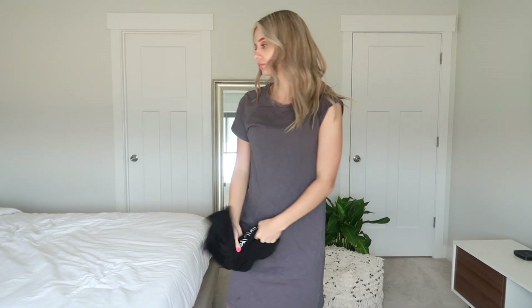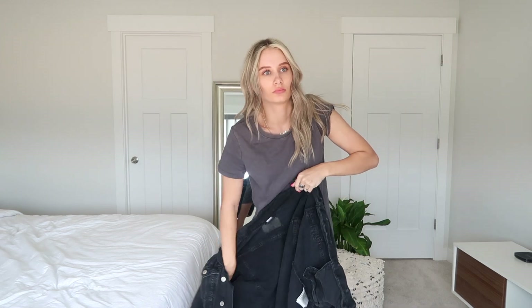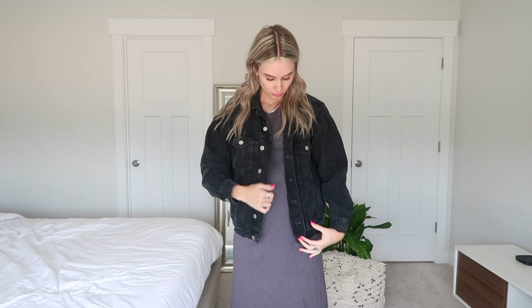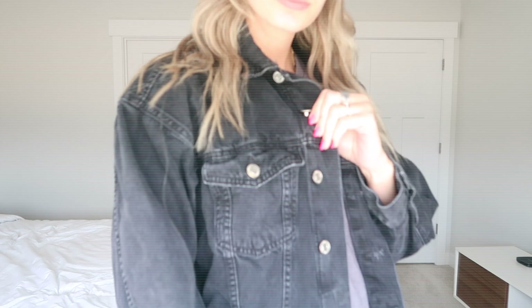I wanted to show you an option if you find this video in the fall or the winter, or you have cooler summer nights — I think adding a denim jacket really pulls the look together. Denim jackets are my go-to whether I'm pregnant or not. I hope you guys enjoyed this video and some of my styling tips. I'm not an amazing stylist, but I think I've kind of figured out what I like during pregnancy. Thank you guys so much for watching, and I'll see you guys next time, bye!